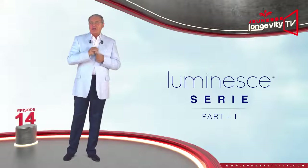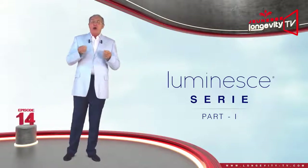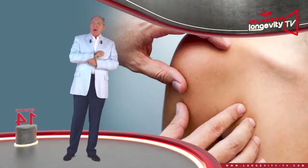Before showing you the Luminous collection, I would like to talk to you about your skin and the importance of skin care.